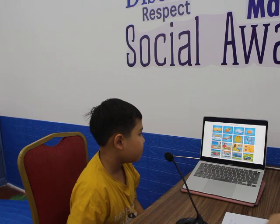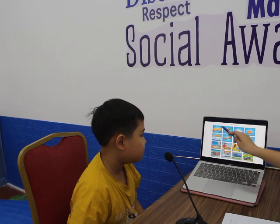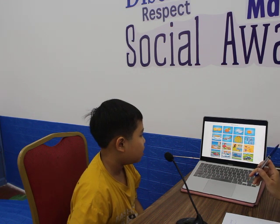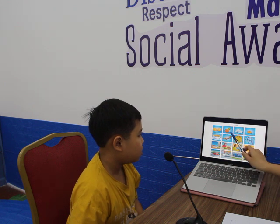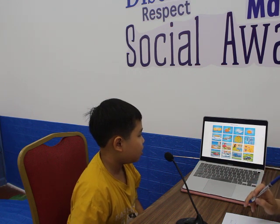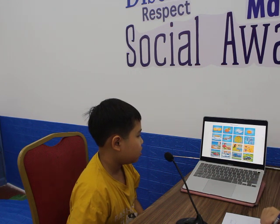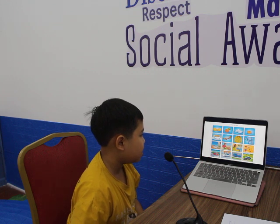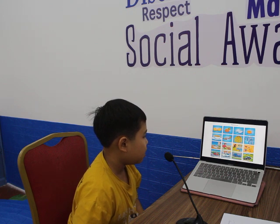Now the last one — odd one out. I have 4 pictures: 1, 2, 3, 4. The book is different because you can't eat the book. But lemon, pineapple, and orange — they are fruits. You can eat them. So which one is different? Picture 1 is different because it's not food. But pictures 2, 3, 4 are not food either.